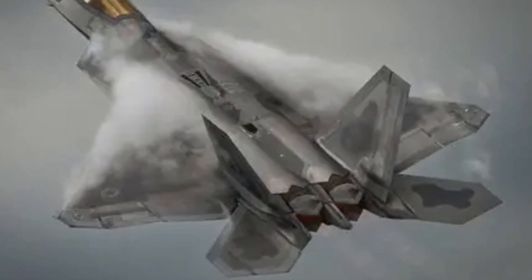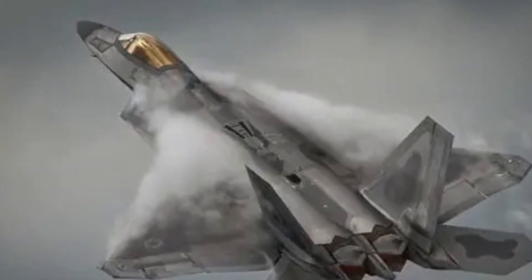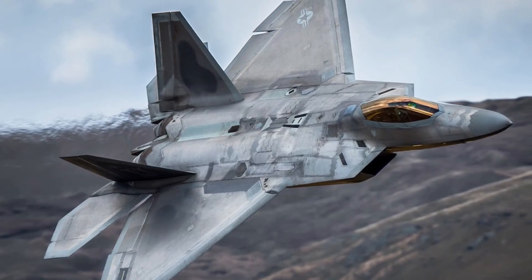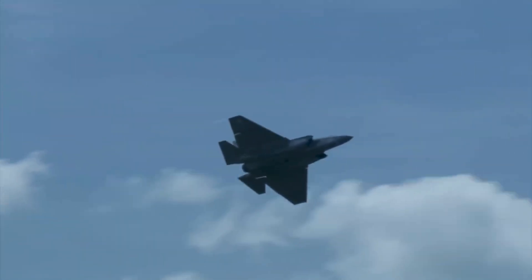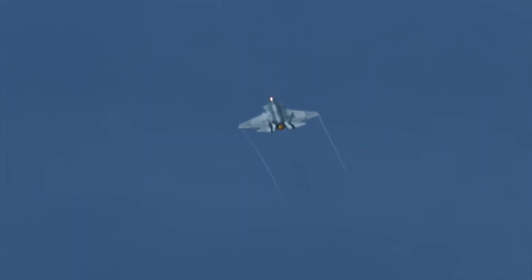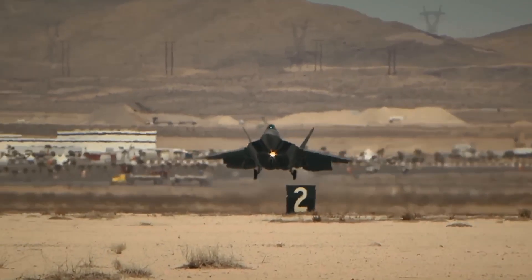The F-22 Raptor — the world's first 5th generation stealth fighter jet. Introduced in the early 2000s, it remains unmatched in air superiority. With supercruise, thrust vectoring, and stealth coatings, the Raptor is designed to dominate the skies without ever being seen.